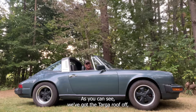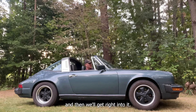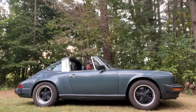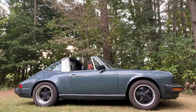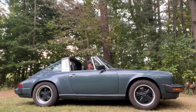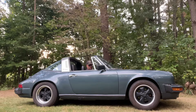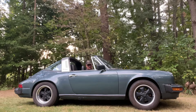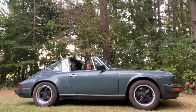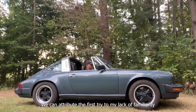We've got the Targa roof off, so we'll do a start-up here, take a listen to the engine and the exhaust, and then we'll get right into it. So here we go with an engine start. We got that to start on the second try — I think we can attribute the first try to my lack of familiarity with this particular car.